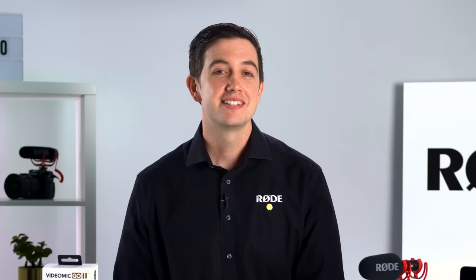Hey guys, Ryan here. Today I am super excited to share with you the latest addition to our legendary range of Rode VideoMics, the go-to on-camera microphones for creators all around the world.